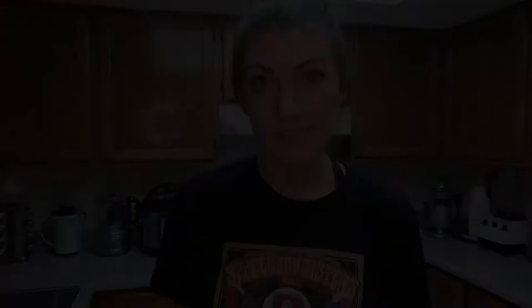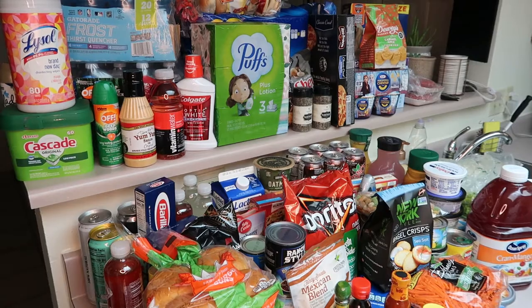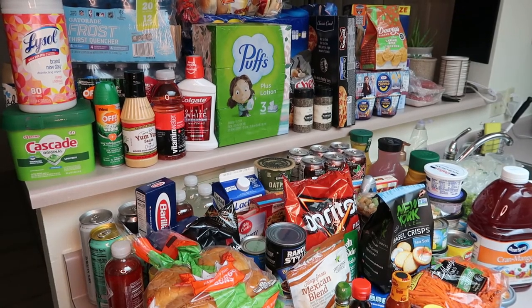Let me go ahead and give you an overview real fast of everything we got. As you can tell, my countertops are completely full.